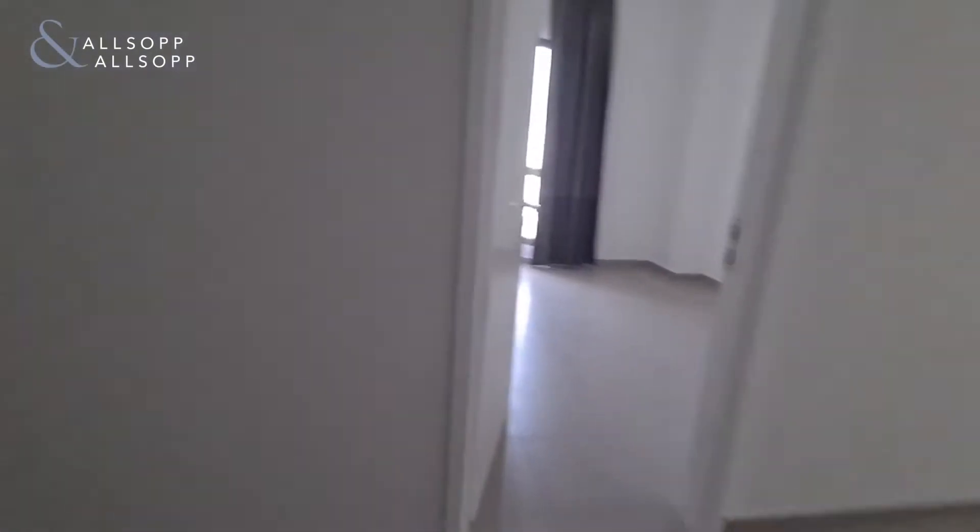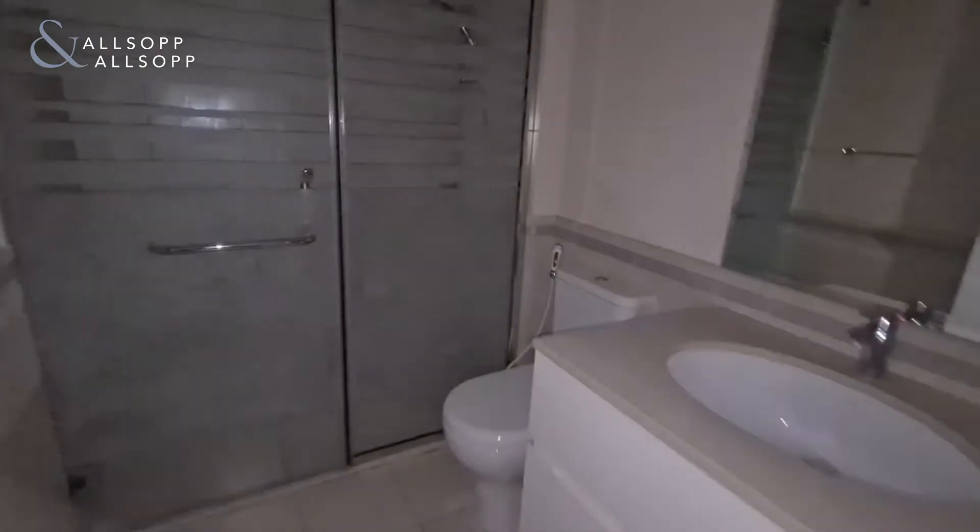Maid room with bathroom — sorry, it's a bit dark in here. Followed by the third bathroom, again sorry it's a little bit dark. There we go. Shower.